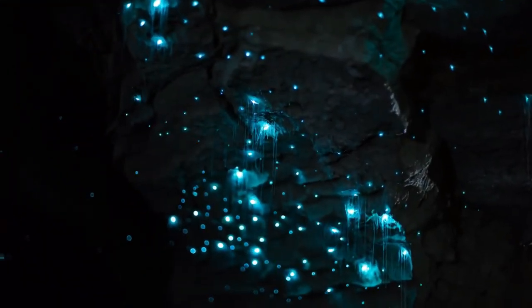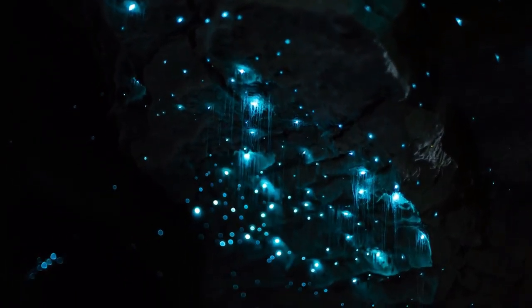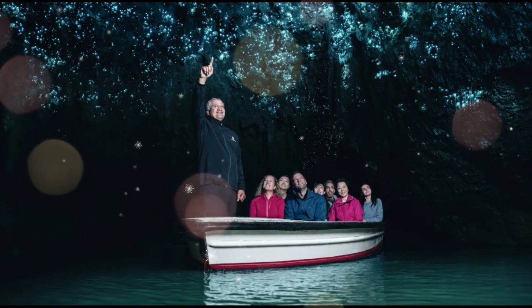Our adventure begins as we step into the mysterious glowworm caves, where glowworms collectively glitter like stars to create an unforgettable experience that is magical.